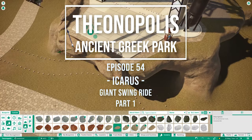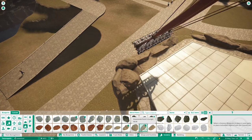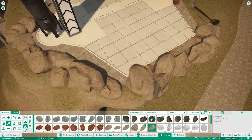Hey everyone, I hope you are having or had an amazing day and welcome back to Theanopolis. Today we are building this giant swing ride.